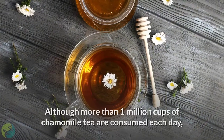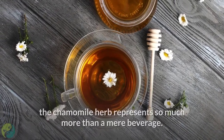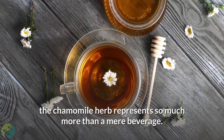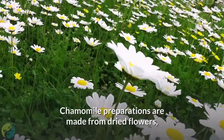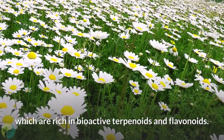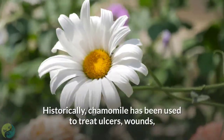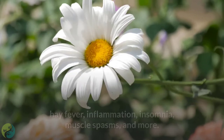10. Chamomile. Although more than 1 million cups of chamomile tea are consumed each day, the chamomile herb represents so much more than a mere beverage. Chamomile preparations are made from dried flowers, which are rich in bioactive terpenoids and flavonoids. Historically, chamomile has been used to treat ulcers, wounds, hay fever, inflammation, insomnia, and muscle spasms.